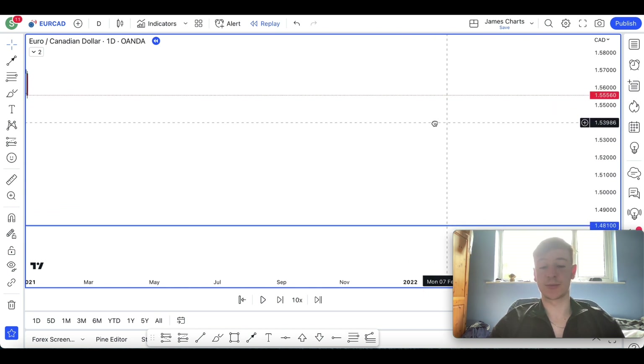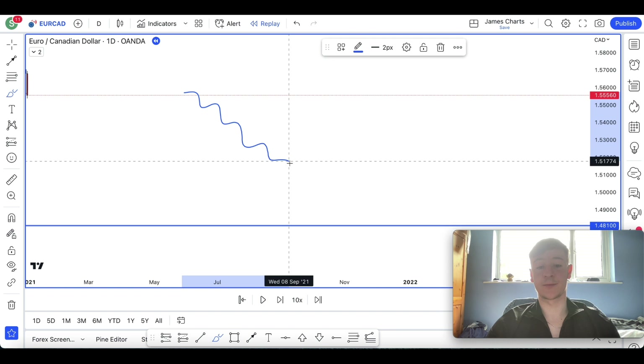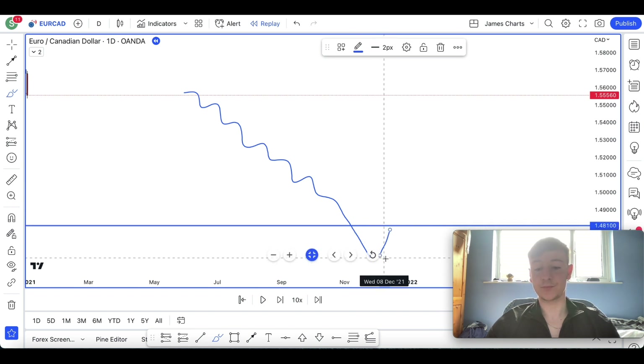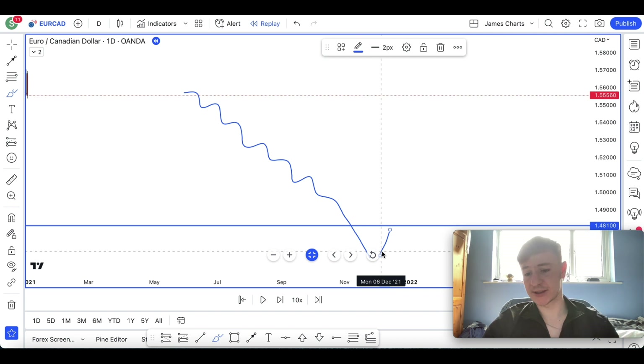I trade pullback moves and trend continuations. So if something's been going down for a while, it's overextended - because there are so many sellers in the market, I'm looking for profit taking from those sellers for a quick pullback move. I'll be looking to buy at these lows for a quick move. It's a day trade, in and out. You can still get good risk reward, but I'm looking to get in and out relatively quickly.